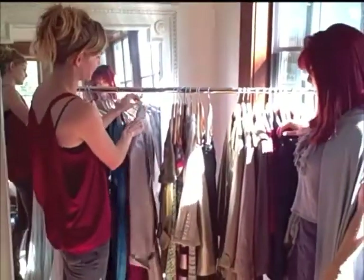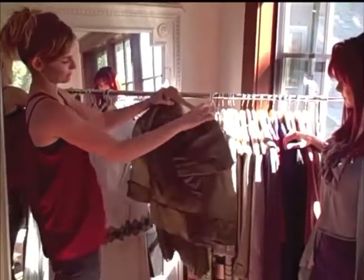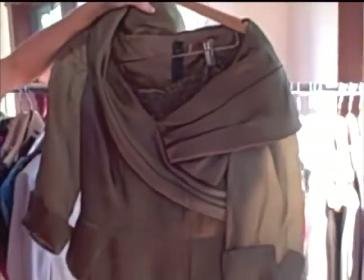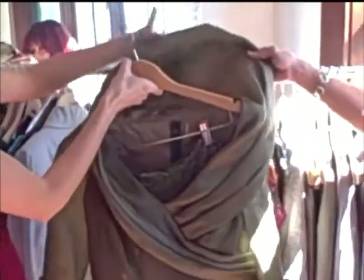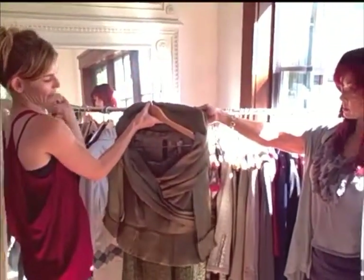And then there are pieces that have something going on — maybe it's putting this top with another skirt, and putting the skirt with a different top. And then just recreating this top, putting some wire in it, making it a stage piece — just giving it something.